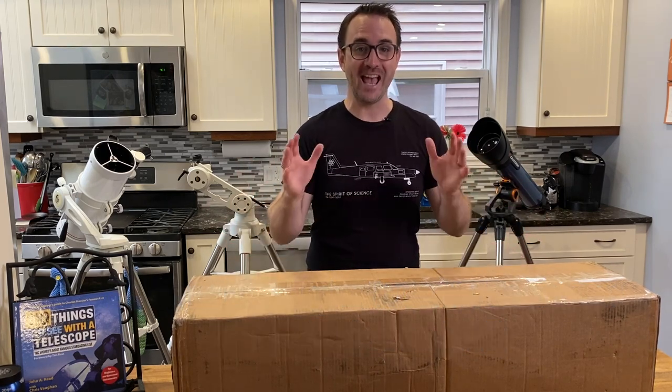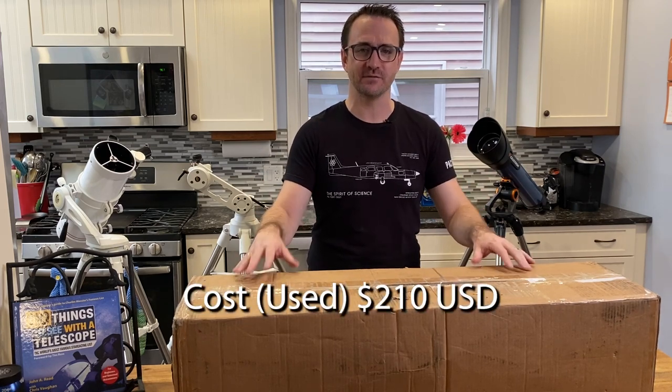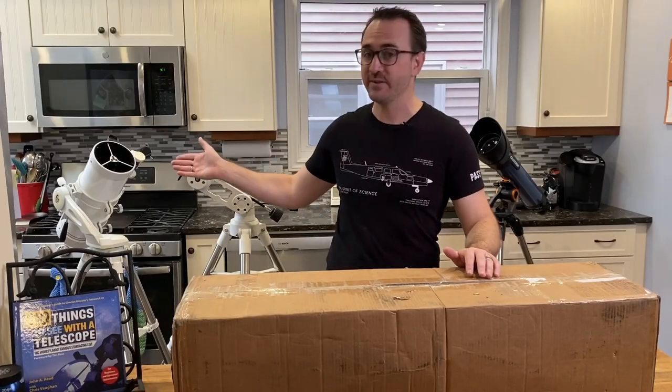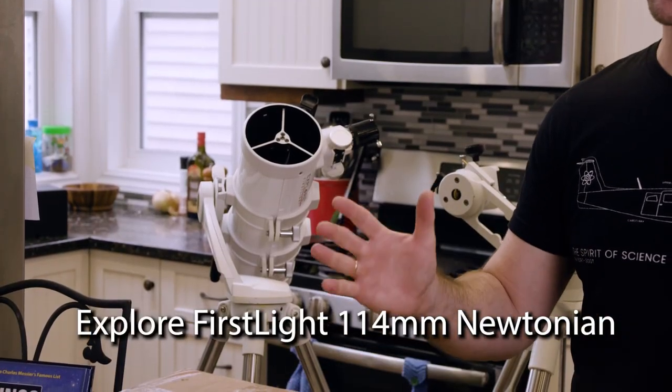There are literally no labels. I purchased this telescope used for $210 from B&H Photo, and I'm curious how it stacks up against Celestron's Inspire 100 AZ as well as Explore Scientific's other popular beginner telescope, the 114mm First Light Newtonian.